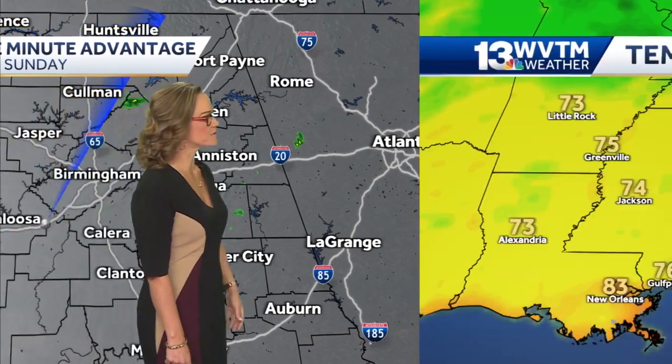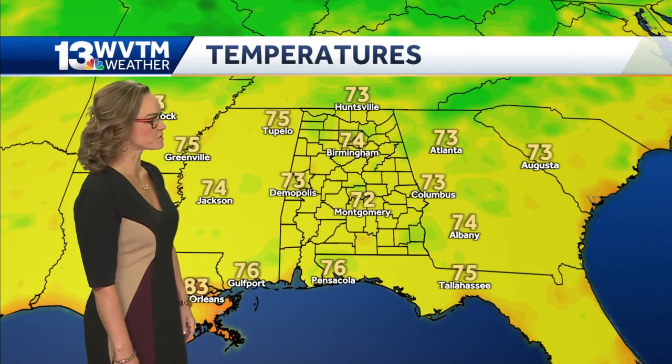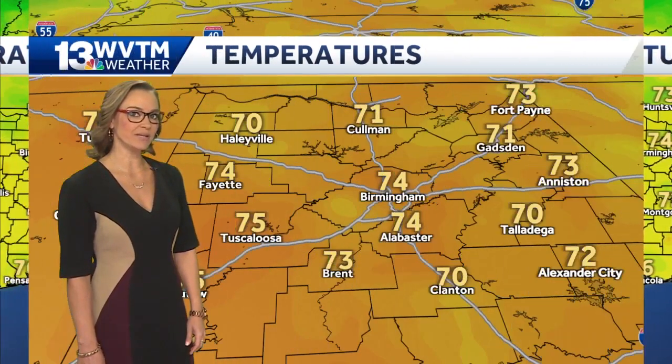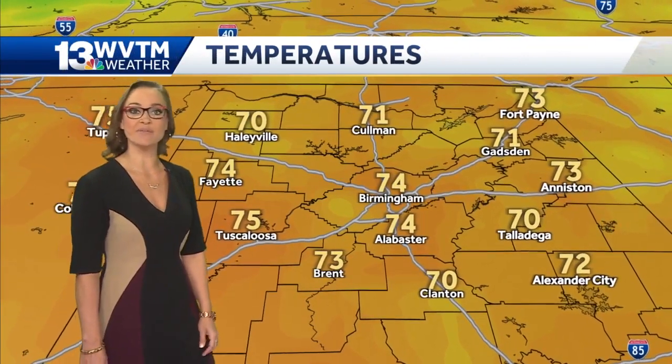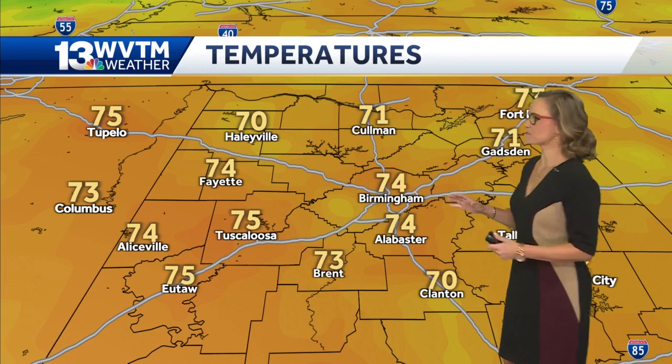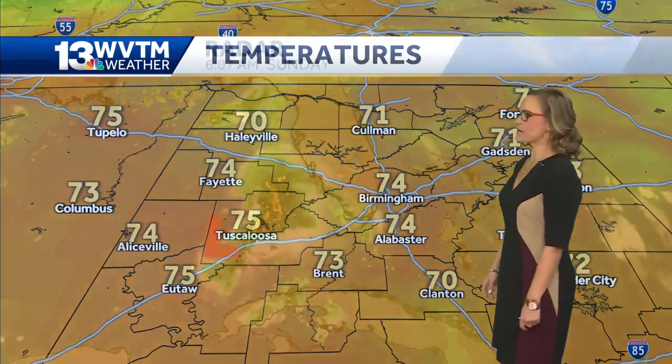Northern Blount County, portions just around Talladega County, some sprinkles at 74 degrees in Birmingham. The humidity level is what is preventing our temperatures from getting any cooler. We just did have a couple of mornings where we saw some areas in the upper 60s — pretty uniform 71 degrees right now in Coleman, 75 in Tuscaloosa.